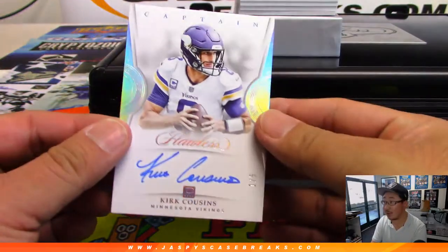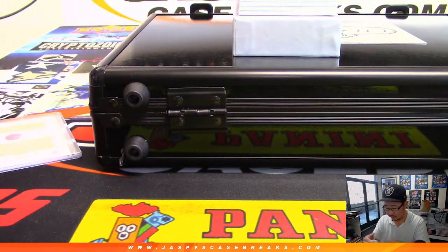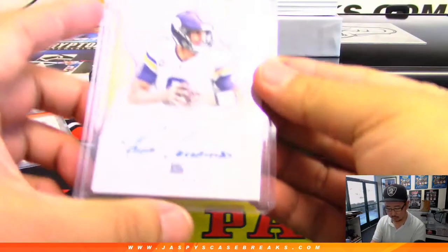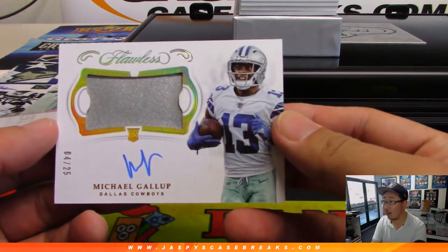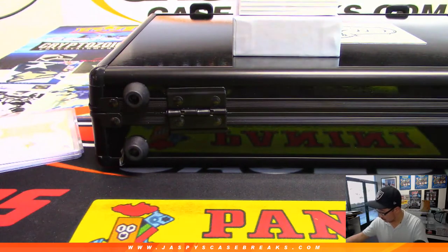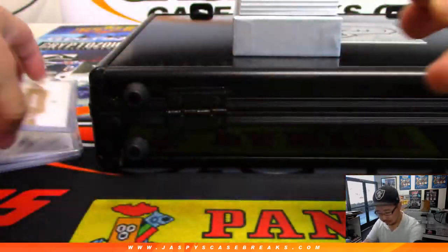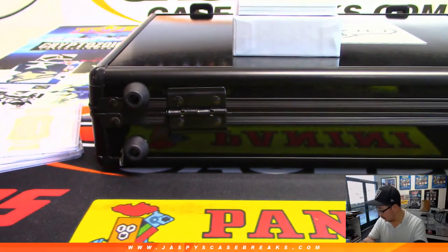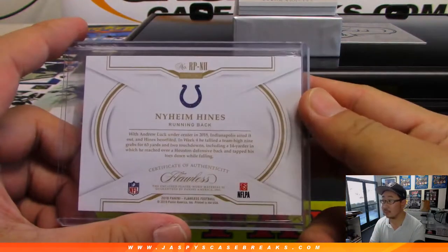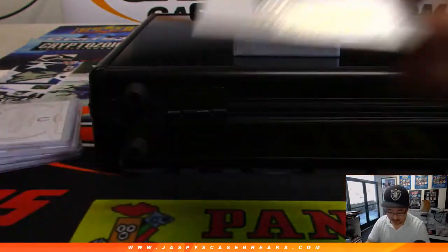Someone's going to get a train whistle — that's a Captain Autograph. Kirk Cousins, one out of five. We've got jersey and auto, Michael Gallup, four out of 25. We've got a big two-color patch, Neum Heinz, 10 out of 15. We've got an Aaron Rogers, seven out of 20 — nice two-color patch there.